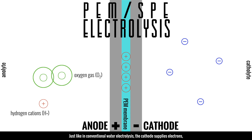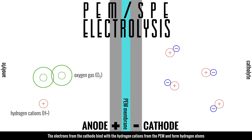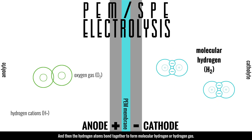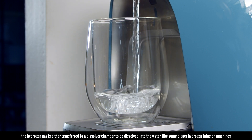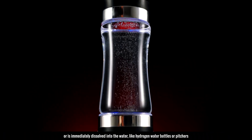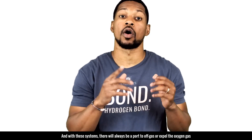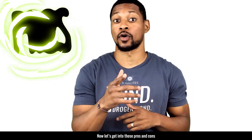Now onto the cathode. Just like conventional water electrolysis, the cathode supplies electrons. However, the anode supplies the hydrogen cations or protons instead of the drinking water. The electrons from the cathode bind with hydrogen cations from the PEM and form hydrogen atoms, which then bond together to form molecular hydrogen or hydrogen gas. Depending on the type of hydrogen water generator, the hydrogen gas is either transferred to a dissolver chamber or immediately dissolved into the water, like in some hydrogen water bottles or pitchers. There will always be a port to off-gas or expel the oxygen gas.